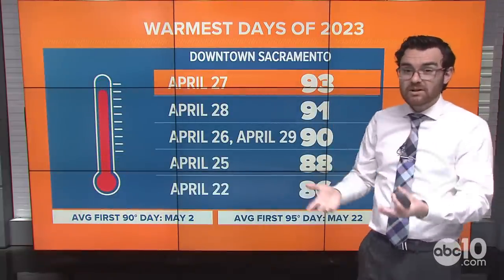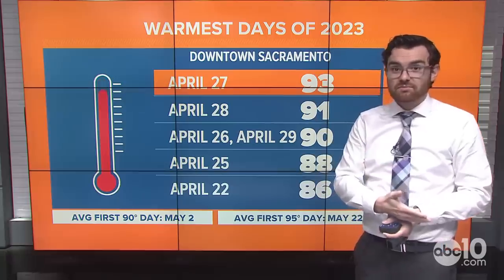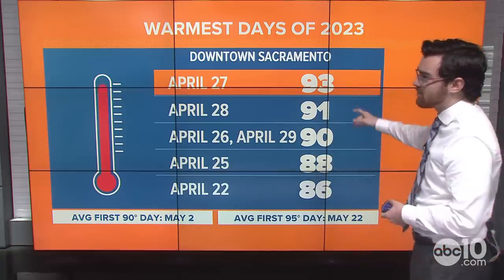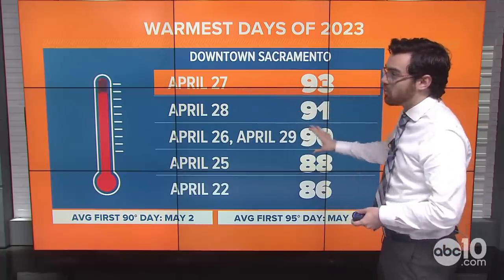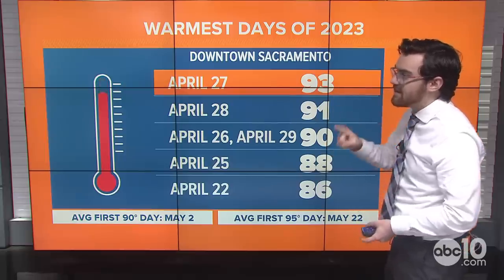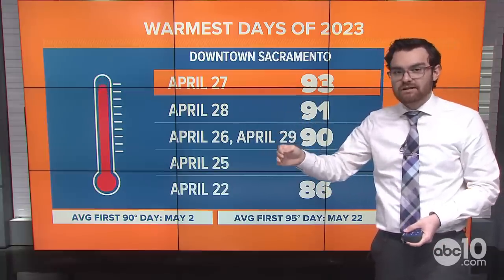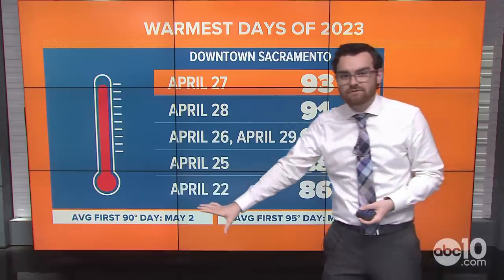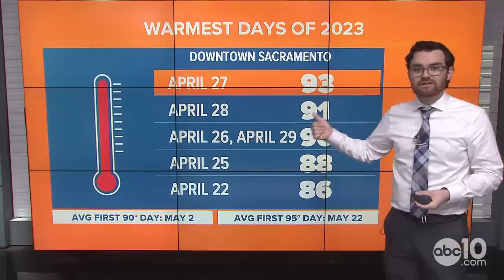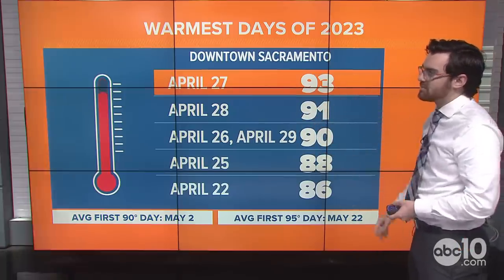It's been quite warm — we've had the warmest days of the year just over the last seven-plus days. 93 degrees was the warmest we've reached downtown Sacramento, on April 27th, the same day that picture was taken. April 28th made it to 91 degrees — 90 degrees twice. We've had four days in the 90s. The average first 95-degree high usually comes later in May, and the first average 90-degree day is May 2nd. This is relatively seasonable heat, but still hot because the average high is just 77 right now. That is helping with some of that snowmelt.